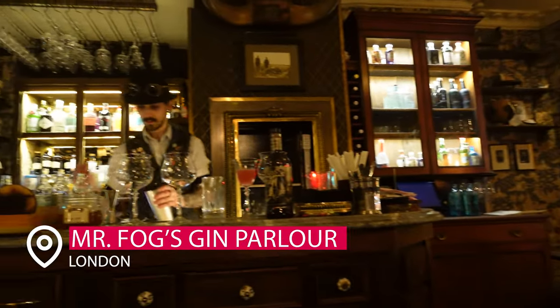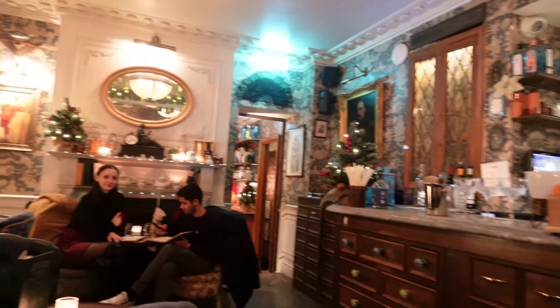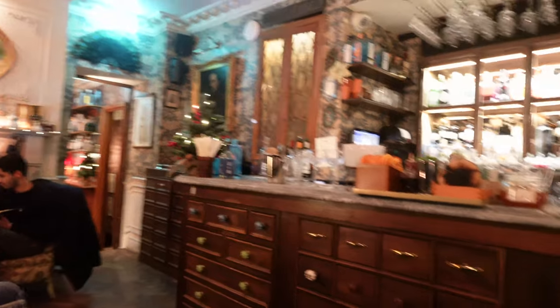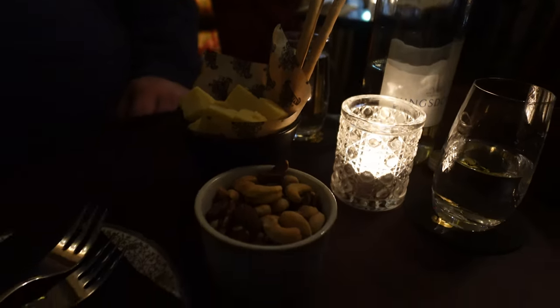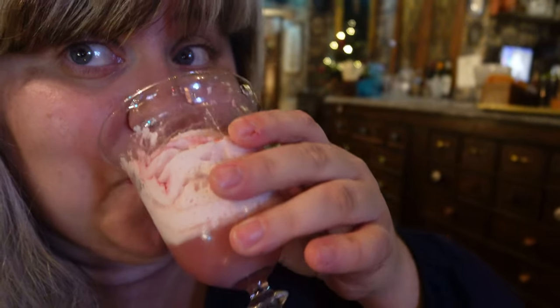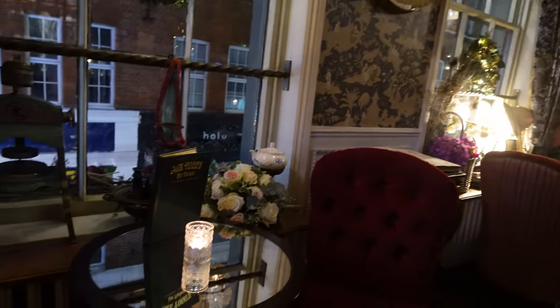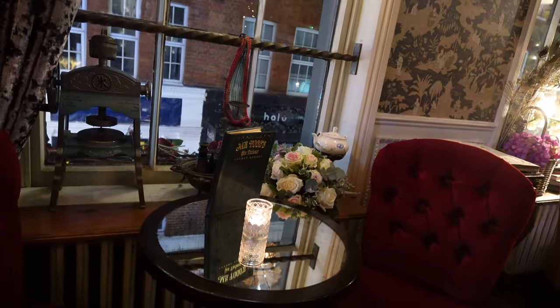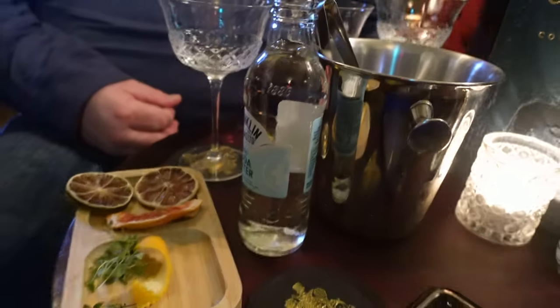Now let's get something to drink. Head over to Mr. Fogg's — this location in particular is the Gin Parlor, and it's kind of like a speakeasy above the main Mr. Fogg's. The cocktail choices are really neat and unique. They have little tapas if you need a snack, but every drink we had here was great. Besides all the beautiful decor, one of the really incredible things was the gin flight. I had this cranberry-style gin that was just to die for. Highly recommend.